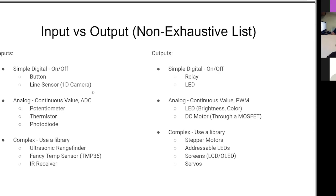A thermistor is a small device that will change its resistance with temperature, so you can use it to measure temperature. Another input is a photodiode - think of it kind of like the opposite of an LED - it will let current through based on whether it sees light or not.